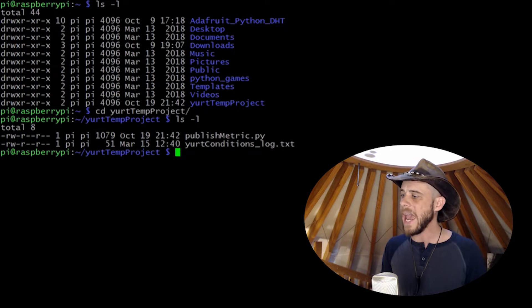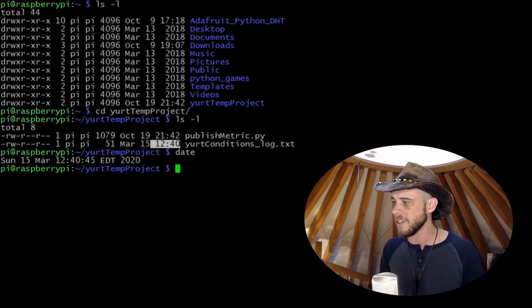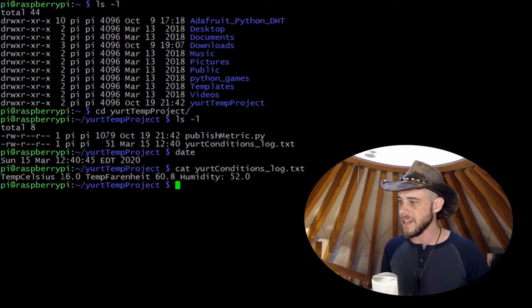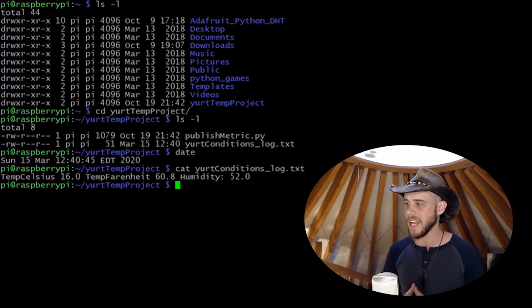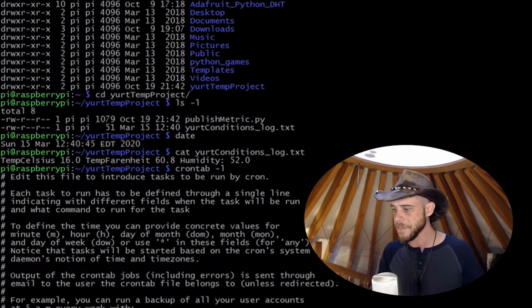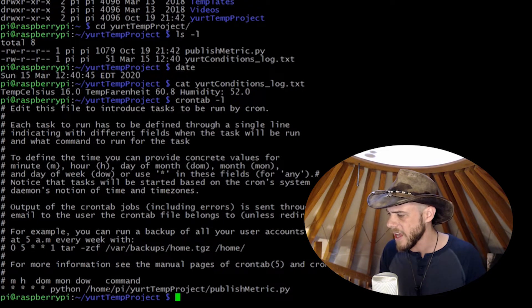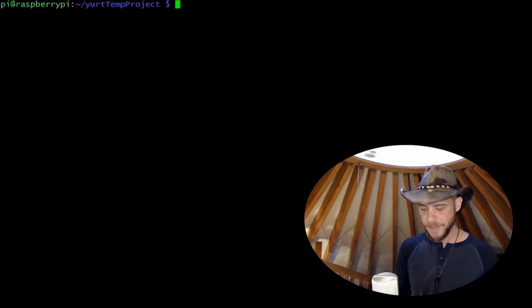Then I duplicated that logic over into my own little project. I've got my little yurt temp project directory with my Python script publishmetric.py and a yurt conditions log file. Looking at the date right now — it is 12:40 and that file was updated at 12:40, so it currently shows 16 degrees Celsius, 60.8 degrees Fahrenheit, and humidity at 52 percent. I just log them here locally to make sure it's still working. Looking at cron tab, it runs every minute, calling out that publishmetric.py script.